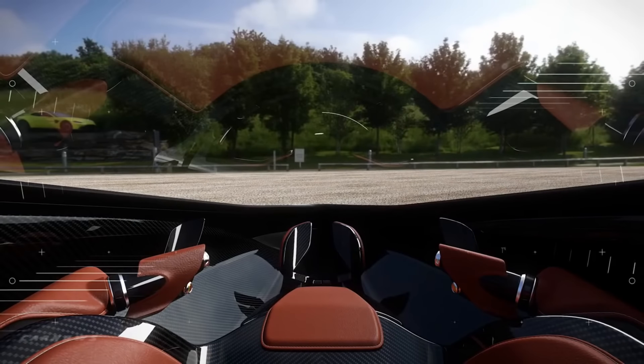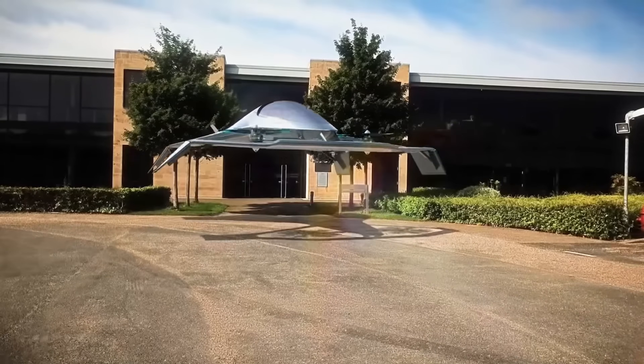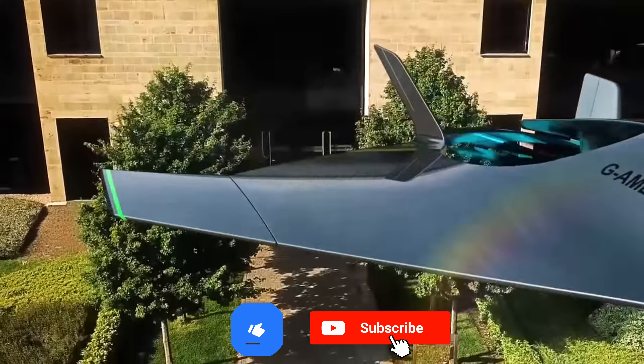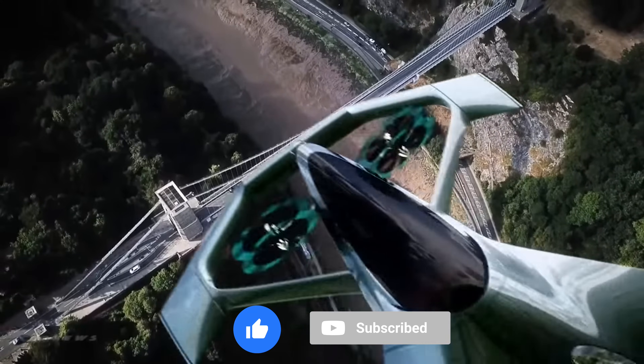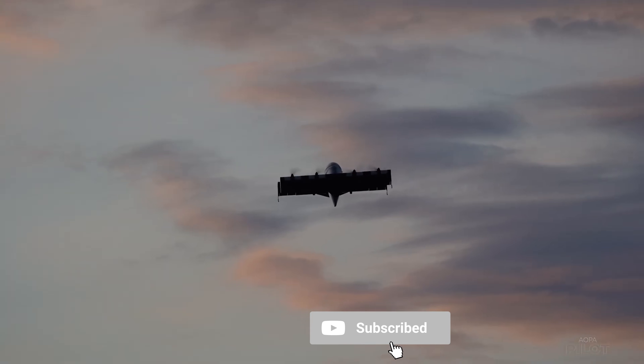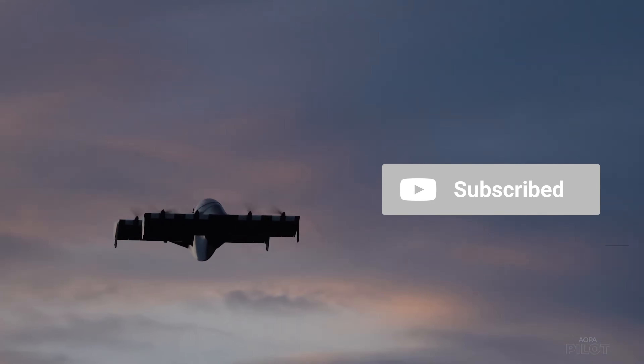The Aston Martin Volante is a truly amazing car — a symbol of luxury, innovation, and the future of transportation. Flying cars are still in their early stages of development, but there is a lot of potential for them to change the way we live. The future holds much promise for flying cars, and the hope is that they will one day become a reality.